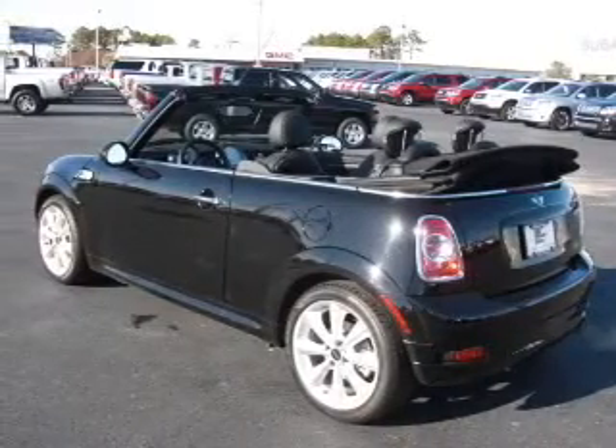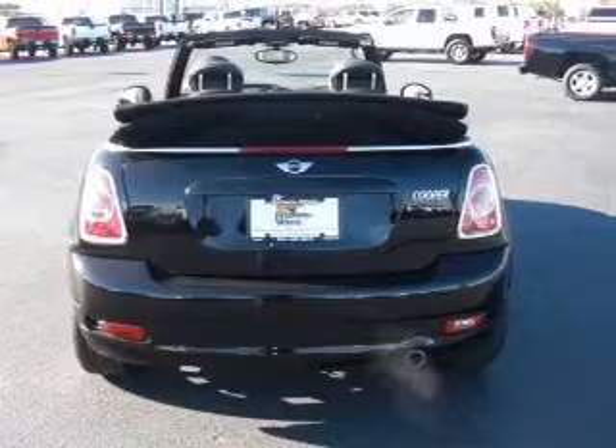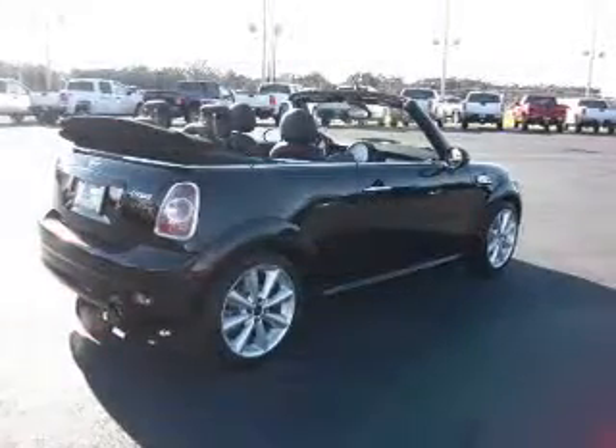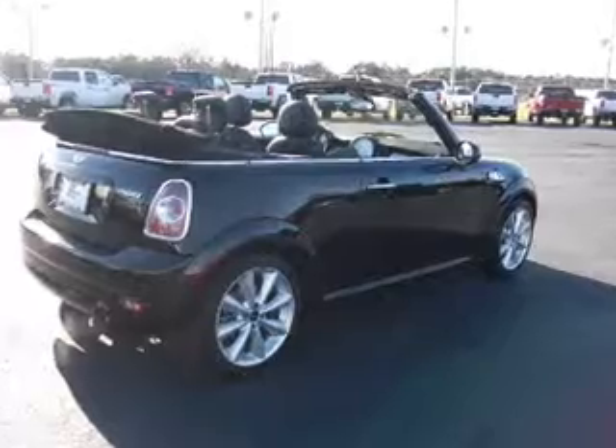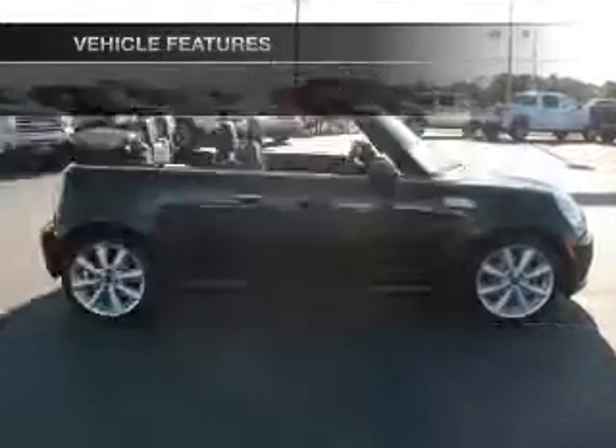With an efficient four-cylinder engine connected to a smooth shifting transmission, stand out from the crowd with premium wheels. Anti-lock brakes help you bring your vehicle to a safe stop. Heated seats make cold weather driving more endurable. Plus, enjoy these notable features that are included in this vehicle.